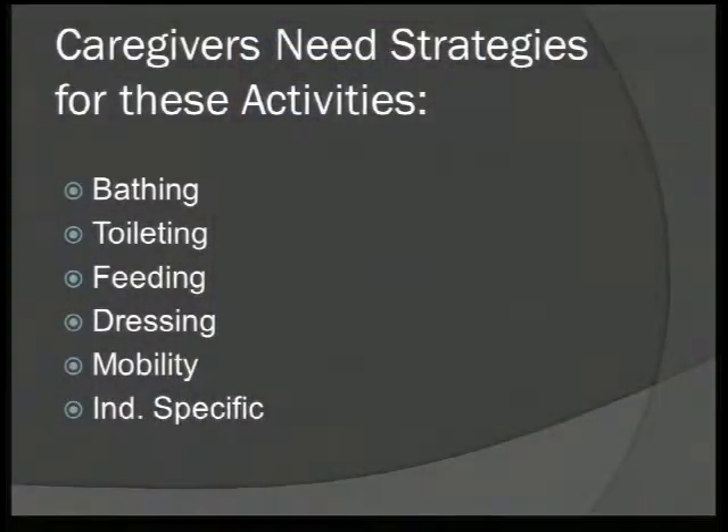Research has shown that caregivers need strategies for these activities. I strongly believe that as a visiting nurse for 11 years, as a caregiver myself, as an in-home caregiver and a remote caregiver. The activities that need strategies include bathing, toileting, feeding, dressing, and mobility. These are the main ones that use a lot of time, a lot of energy, and create a lot of stress.